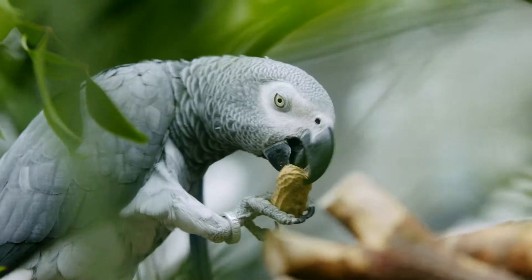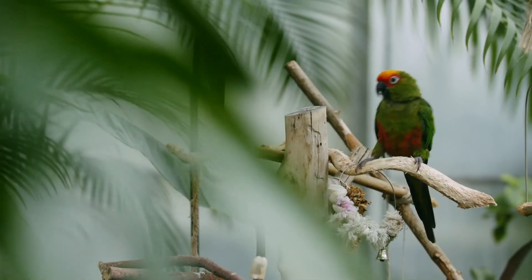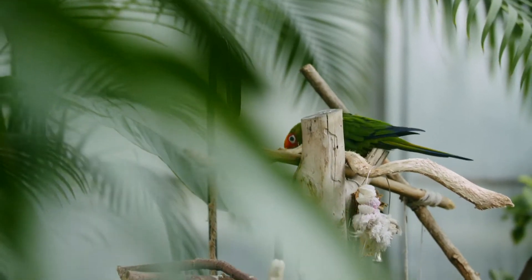We can't forget Colombo and Chiquita, who live here in the Botanical Center. They love having visitors stop by to say hi. If you're lucky, they might say hi back.